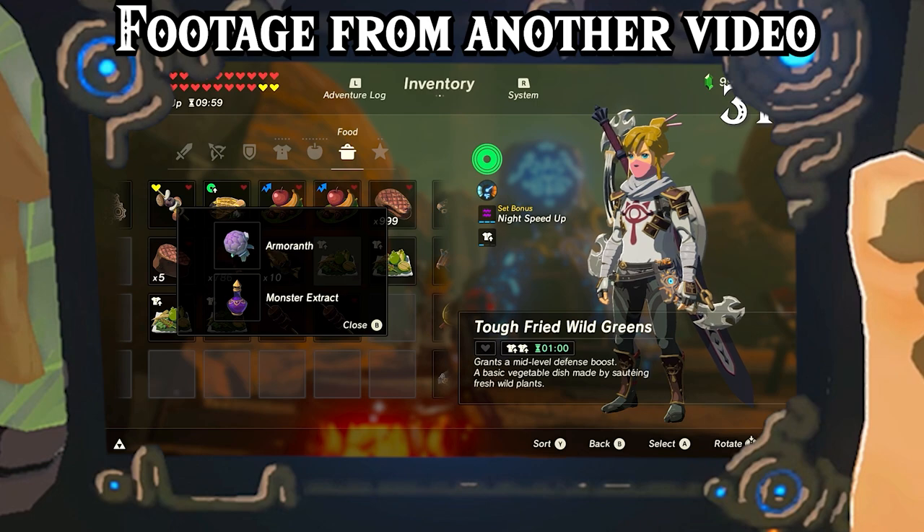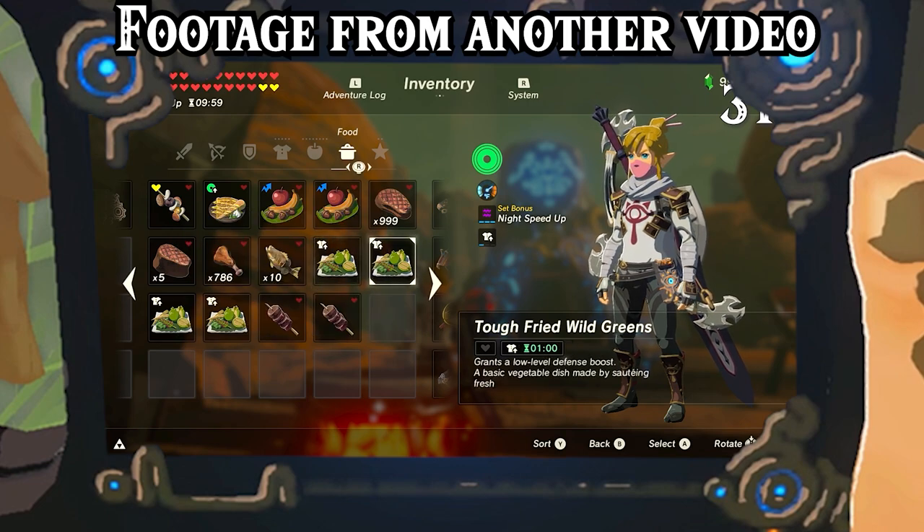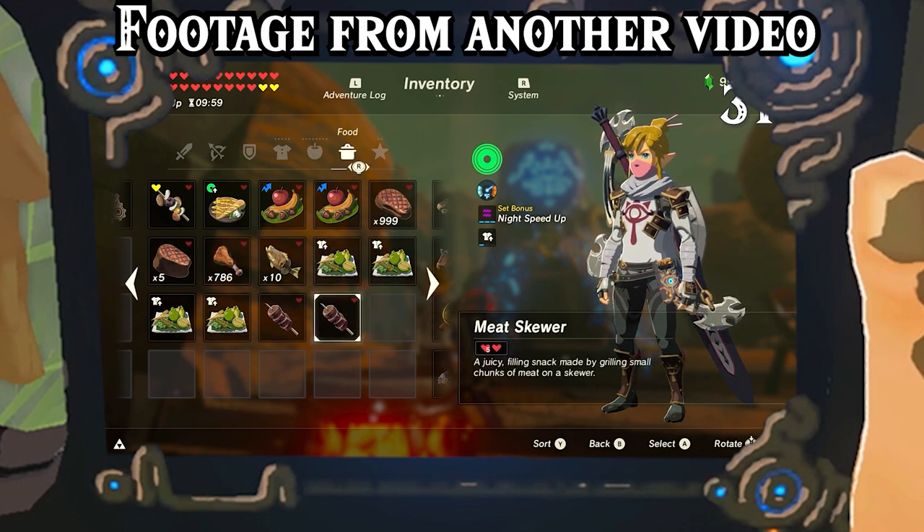When cooking a meal, Monster Extract will give a random bonus. It can make a dish last 1 minute, 10 minutes, or 30 minutes, or it can level up or down a bonus, or add 3 hearts, minus a quarter heart, or it could do no changes.